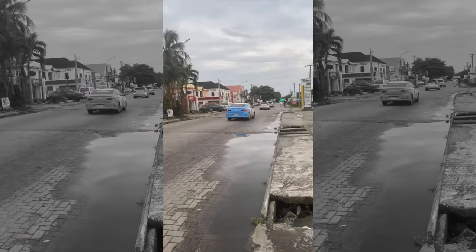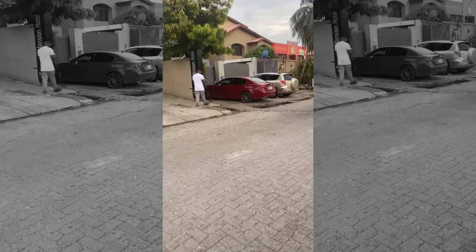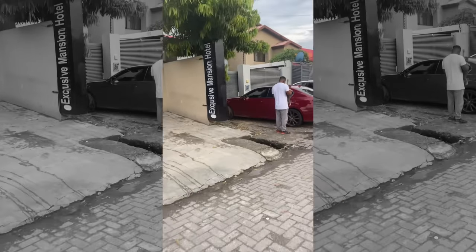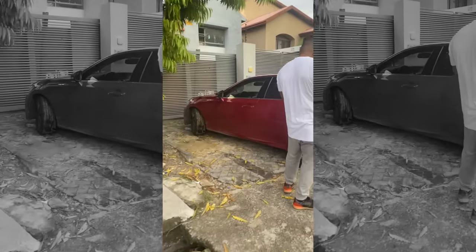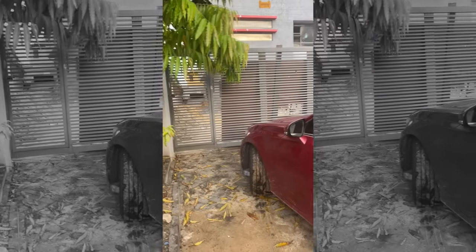Guys, that is all for my house tours — it was a very impromptu house tour video. Comment down below what you think of the locations and let me know your thoughts. That's it for this video — I'll see you guys next time. Love you, bye!